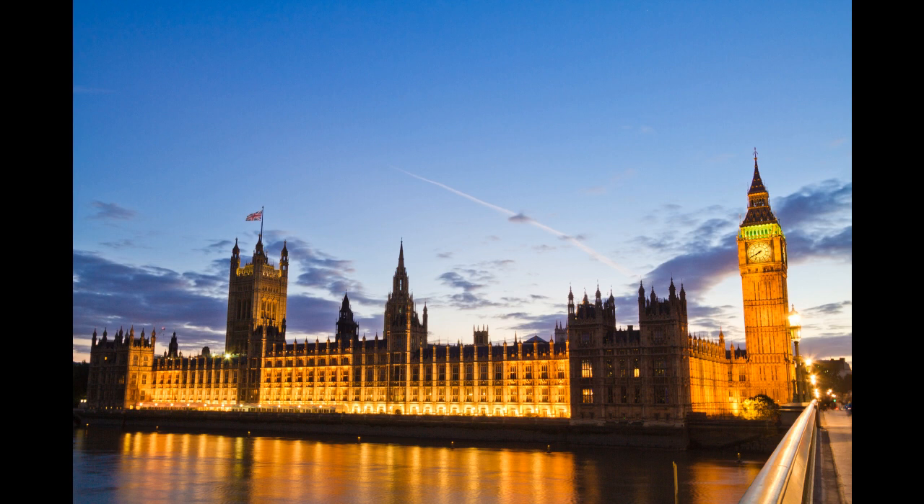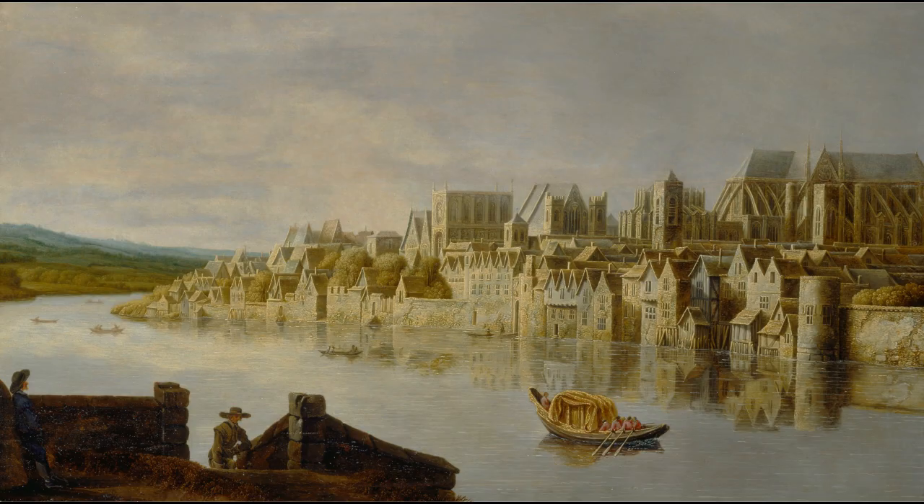The Palace of Westminster has been home to the English, and later British, Parliament for hundreds of years. But the buildings we know now are mostly a Victorian creation. In the 18th century, MPs and peers were working in a hodgepodge of medieval buildings which were barely fit for purpose.